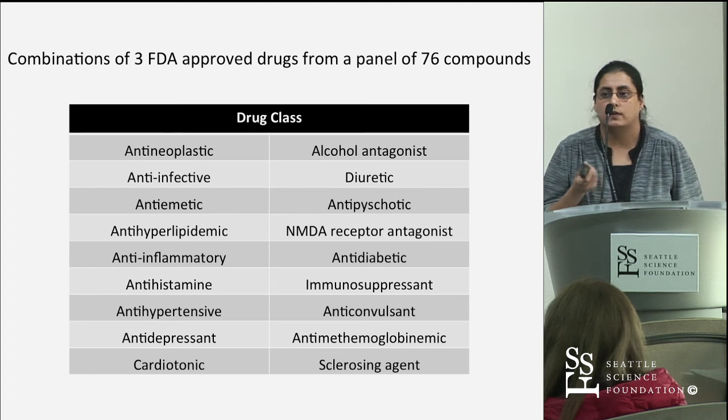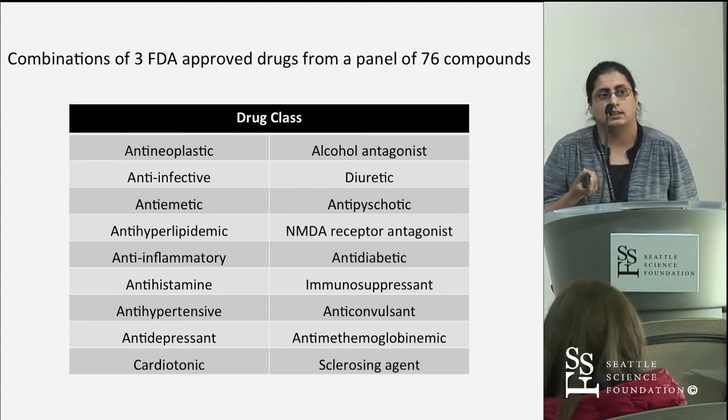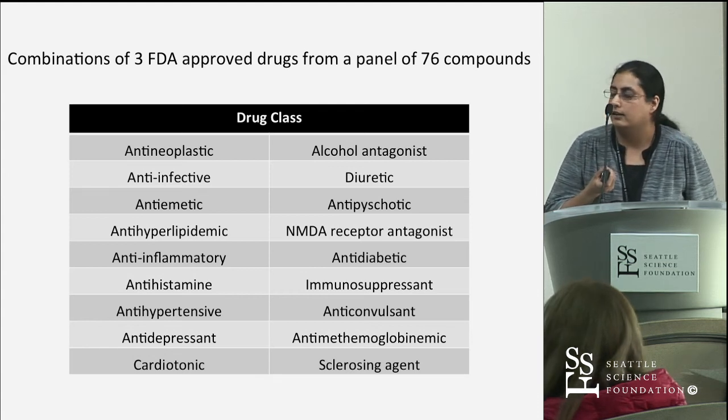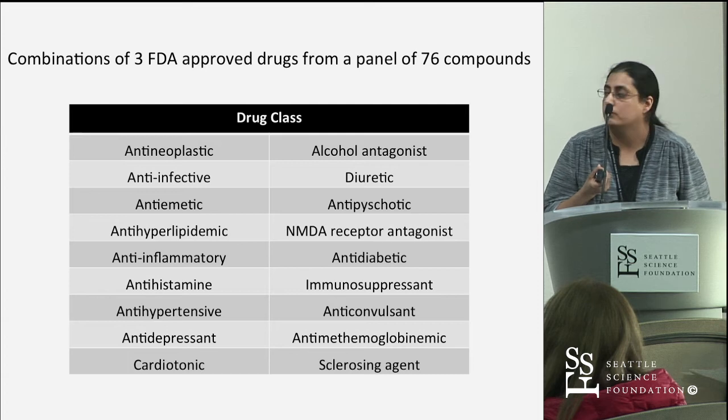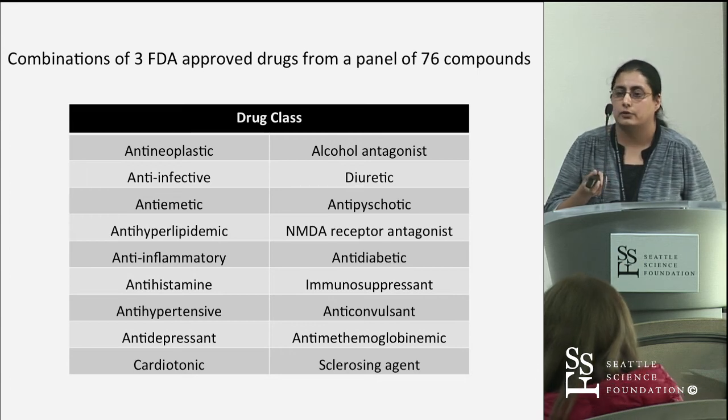To give an idea of what this panel is composed of: approximately 50% are anti-neoplastics commonly used for different cancer types, plus a diverse range of other drug classes — for example, the anti-infective class includes antivirals, antifungals, and those type of drugs.